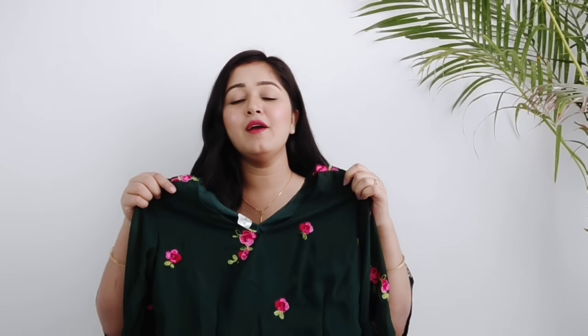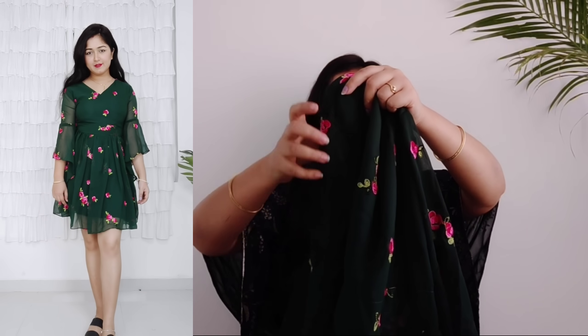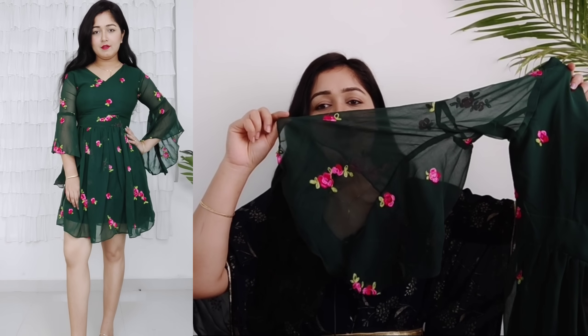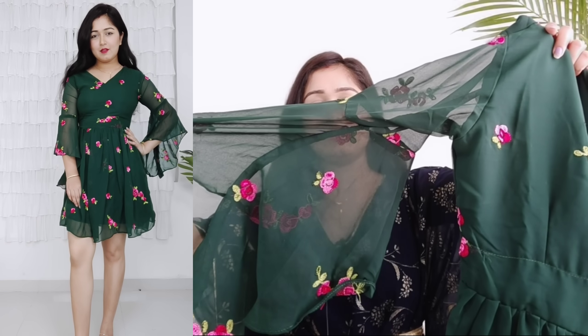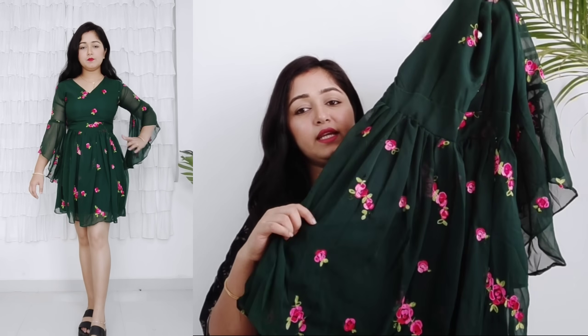I got it in medium size. The next dress is a dark bottle green color. It has a V-neck both front and back, with beautiful bell sleeves. Throughout the whole dress you get thread embroidery with pink and green flowers and leaves. It's a short dress that will look very beautiful. I actually wanted it in light pink but chose green instead — I love both. At this affordable Shopsi price, it's an amazing deal.